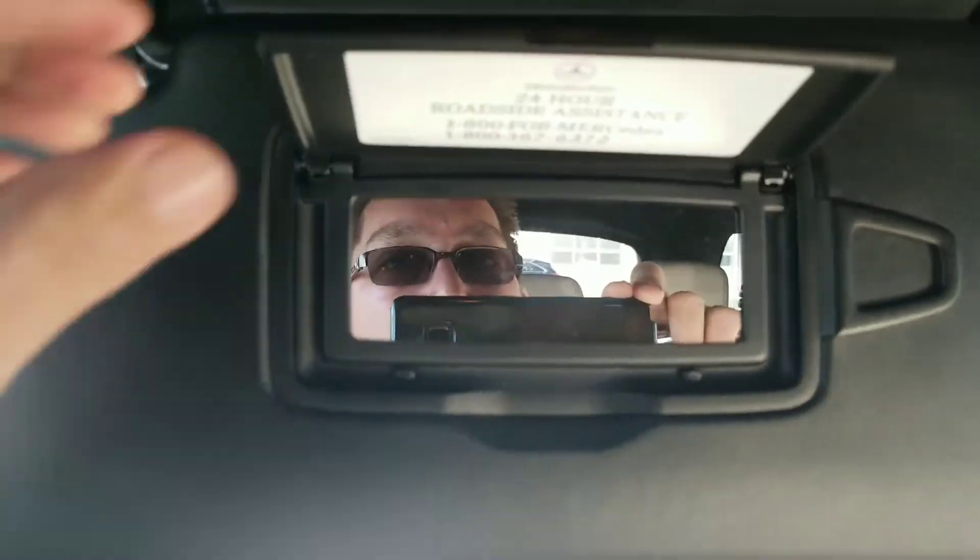A few other things to show — it's got the HomeLink system right underneath there so you can set it up with your garage door remote. There are vanity mirrors as well. Both sides come together in the center. And the sunroof opens up — both panels kind of meet in the middle.